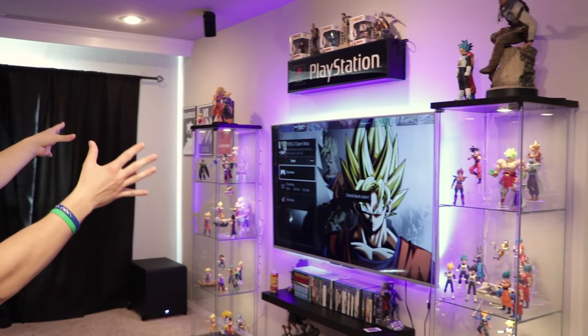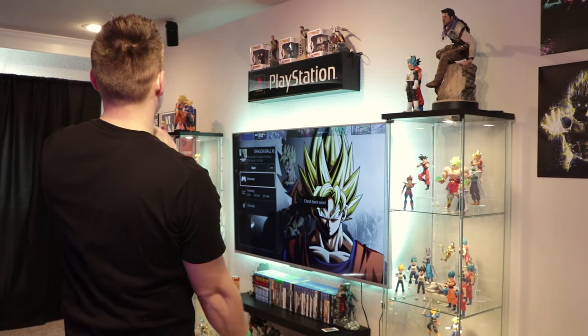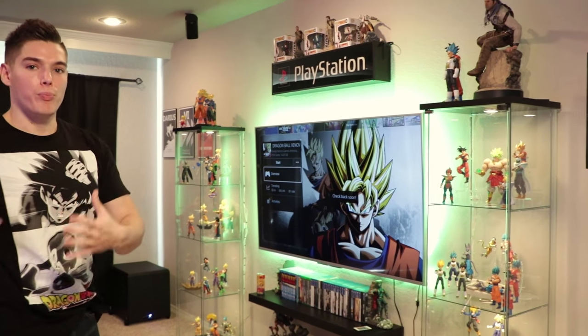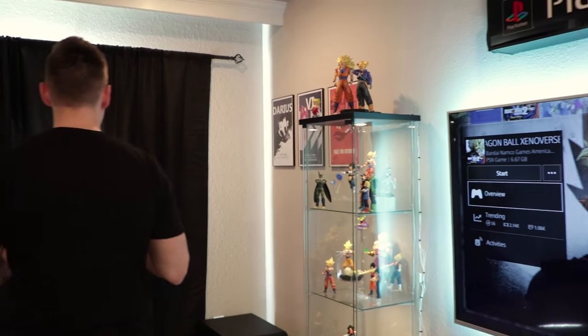Okay, so before we actually take a look at everything going on in the room, let's give you guys a frame of reference. Here's the backdrop of all of my videos, which of course is also my entertainment area. If you guys haven't seen part one, go check it out because I go deeper into what's going on with all these shelves. But now let's take you around the room real quick and then we'll come back and talk about everything in a little more detail.